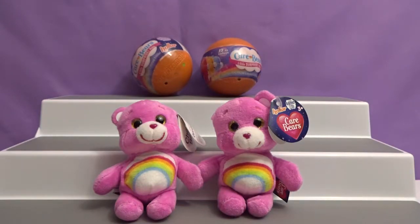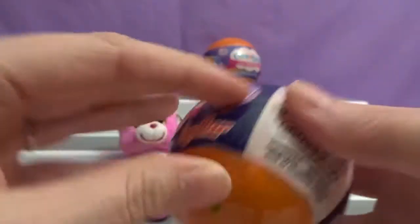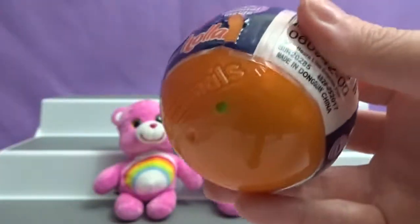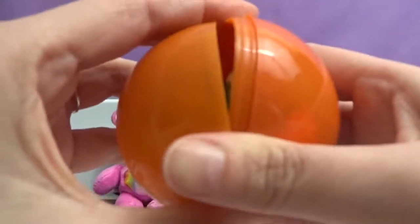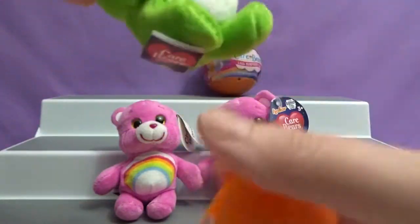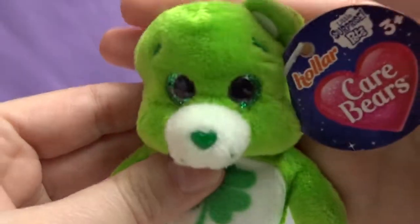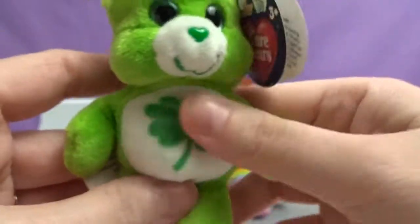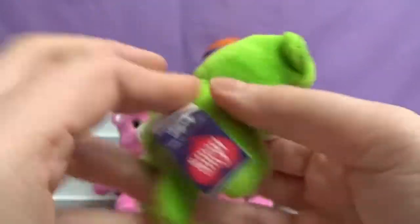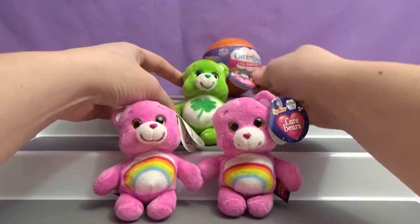Okay, your turn, Krystal. I'm going to open this one. The balls are good to store stuff, you know. Let's see who we get. Yay! We got Good Luck Bear. He has cute eyes — his eyes are green and sparkly. He's got a clover on his belly. He's good luck! It said Good Luck Bear? Yep.